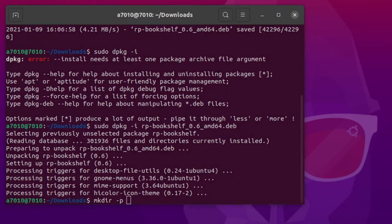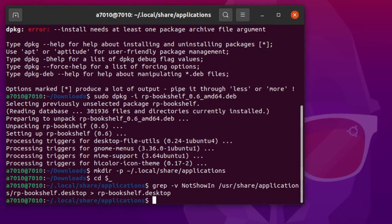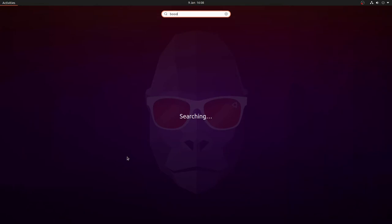For that, we'll need to make a directory as follows, then cd into it and run the following command, which adds the icon into activities. As always, I'll put these commands on my website linked in the description below.